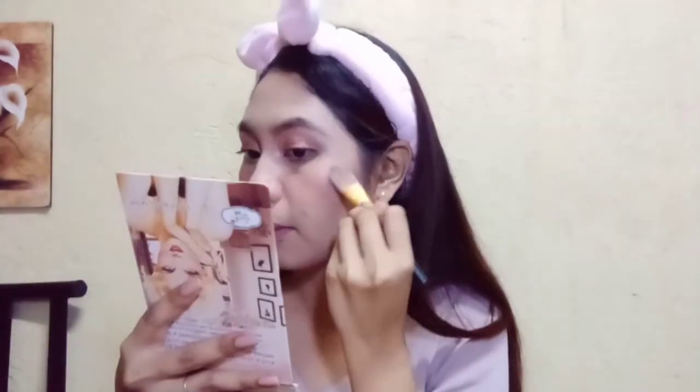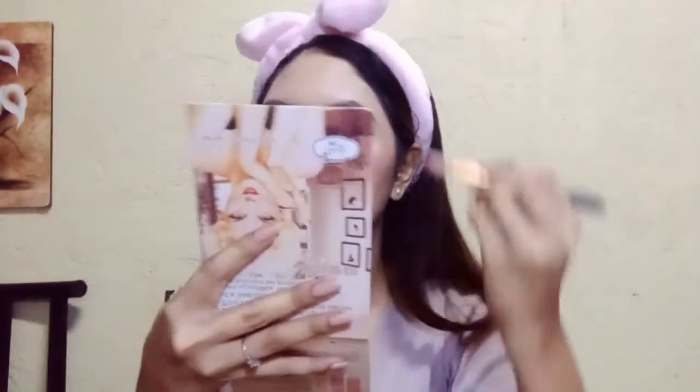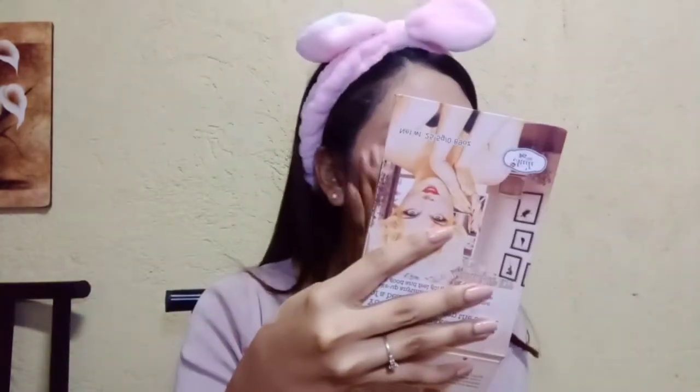Ngayon, i-highlight natin yung ilan sa parts ng ating mukha na gusto mong ma-highlight. Naglalagay ako sa aking tear duct — yung may agusan ng luha na part. So magka-highlight na tayo para tayo ay may shining shimmering effect pag nagpa-party tayo. Naglagay na ako dito sa aking cheekbone, naglagay na din ako sa aking nose bridge. At lalagyan din natin yung may parts sa may eyebrows natin para mas ma-highlight yung ating features at yung ating mukha.